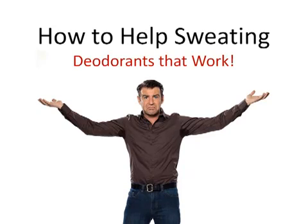Approximately 1% to 3% of the North American population find the average deodorant to be ineffective. So stop using the average deodorant. They don't work — they're only designed to cover odor. They don't actually block the sweat.